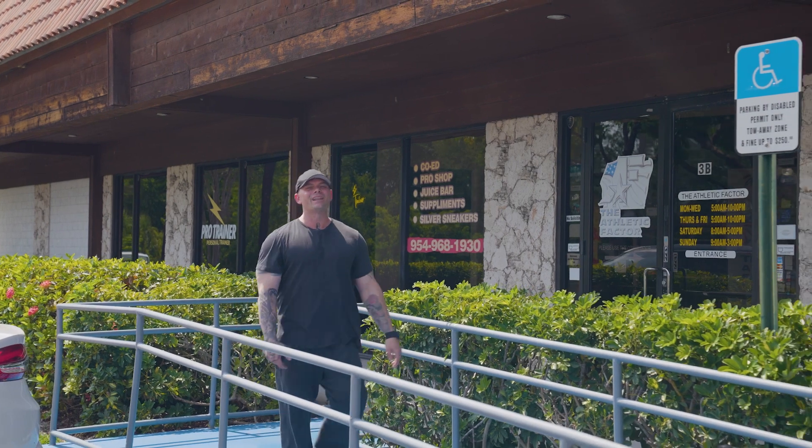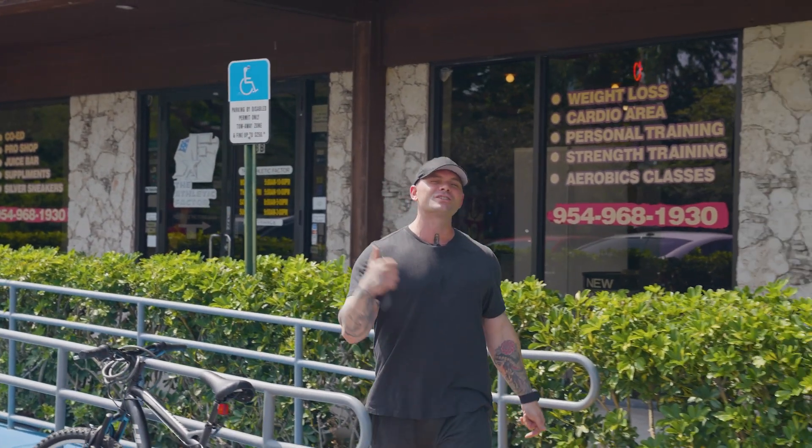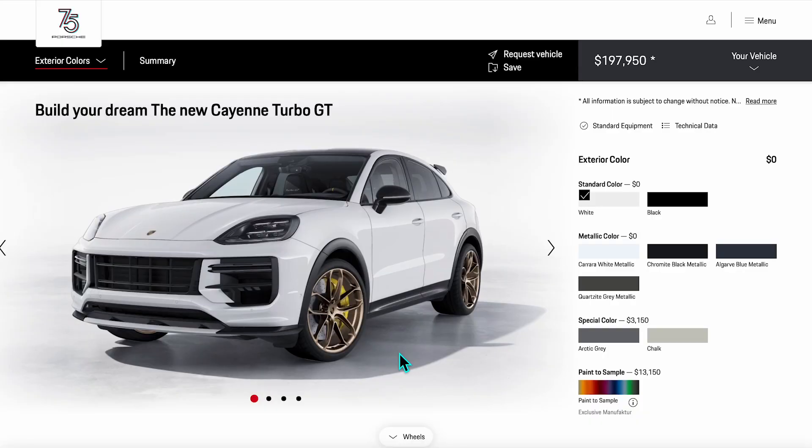What's up guys? Welcome to SF 911 RS. My name is John and we got a killer vlog for you guys today. I just smashed chest — had a crazy push day up at the gym. We're going to check out a gym location for my own gym, and we're also specking out my wife's brand new Turbo GT Cayenne 2024. Let's go.